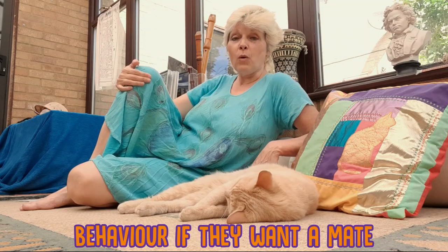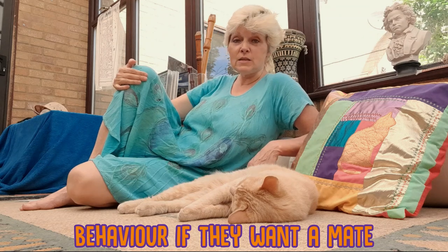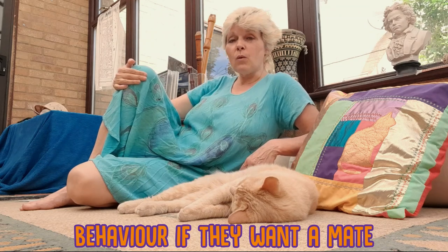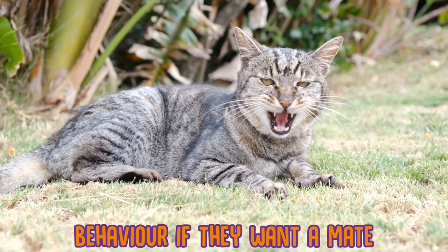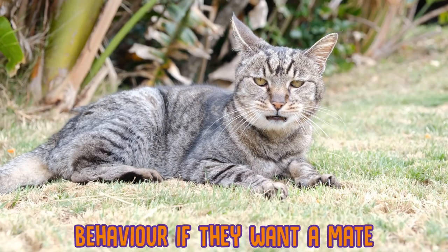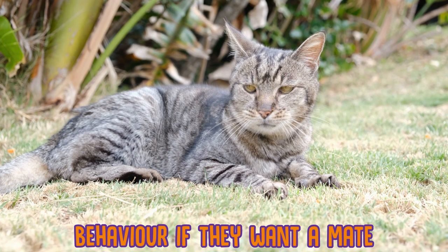Another difference is their behavior when they want a mate. Male cats who haven't been neutered will wander far and wide in search of a mate. Females may wander a little bit, but the main difference is that females — even kitties that aren't normally very vocal — will become quite vocal when they are in heat, meowing and meowing to attract a mate.